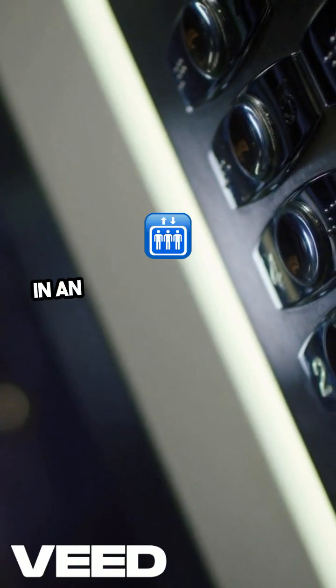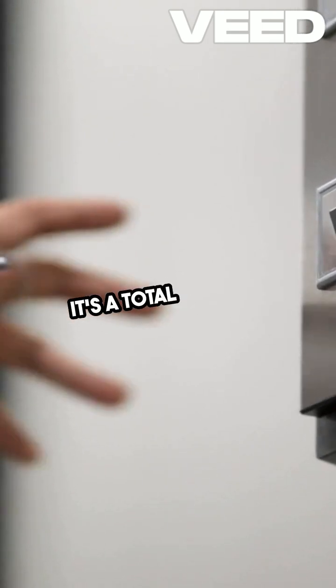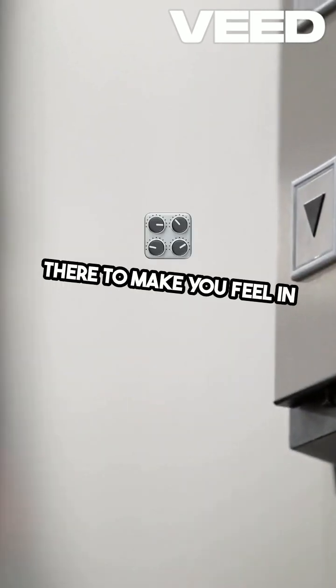Ever push the close-door button in an elevator and nothing happened? You're not alone. It's a total placebo. But why? Most close-door buttons don't work — they're just there to make you feel in control.